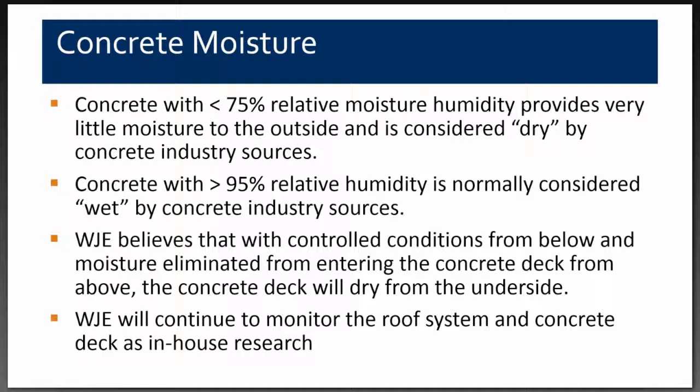We believe the concrete will continue to dry from the bottom side, similar to what the ACI chart shows — covered from the top but exposed from the bottom, allowing continued drying from the underside. We will continue to monitor it until we deem it no longer necessary. There has also been research in the flooring industry on this topic.